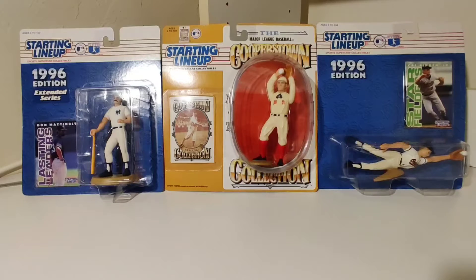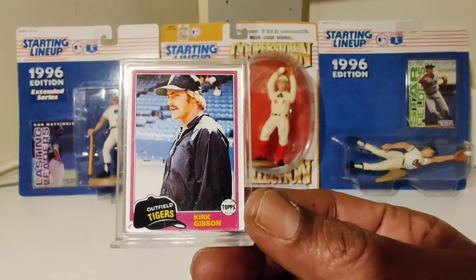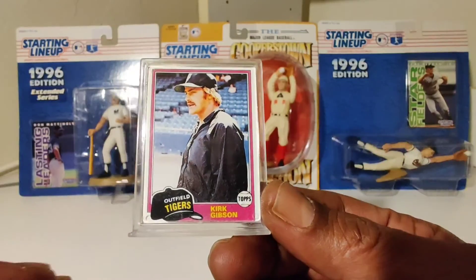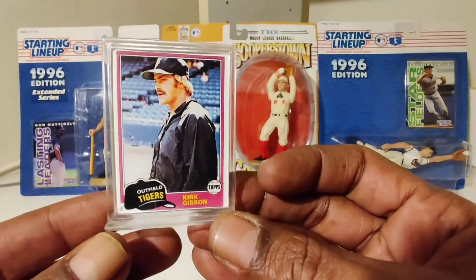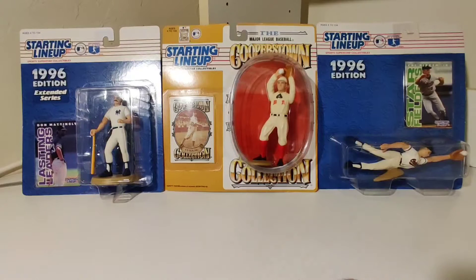We got baseball, it's in full swing. Kirk Gibson. They all come with these little stands — these mini Topps cards with these small stands. Never seen these before. If you have, comment below, let me know, because I sure haven't.